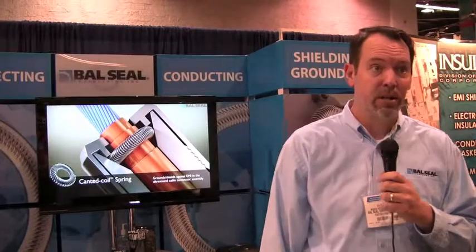Good morning. My name is Steve Twork, Global Market Manager for Ball Seal Engineering. I'm here at the MDM West 2010 show in the Anaheim Convention Center. Ball Seal has been providing engineered sealing, connecting, conducting, and shielding solutions to medical device engineers and OEMs for more than 20 years.